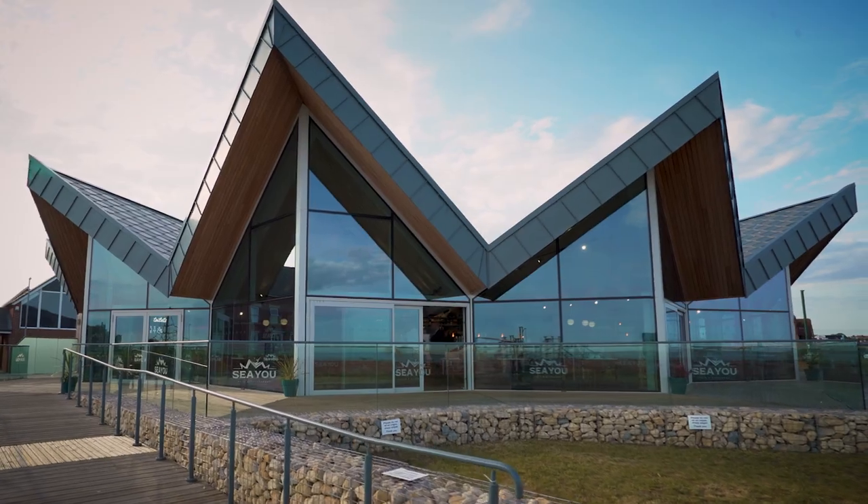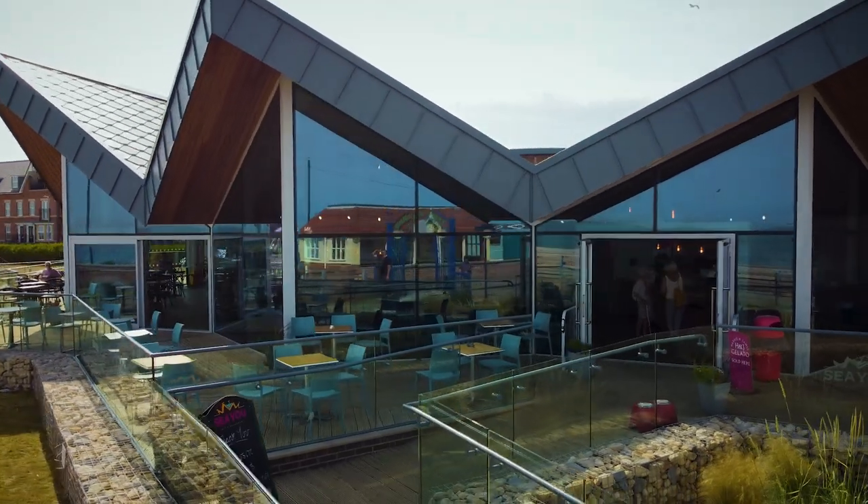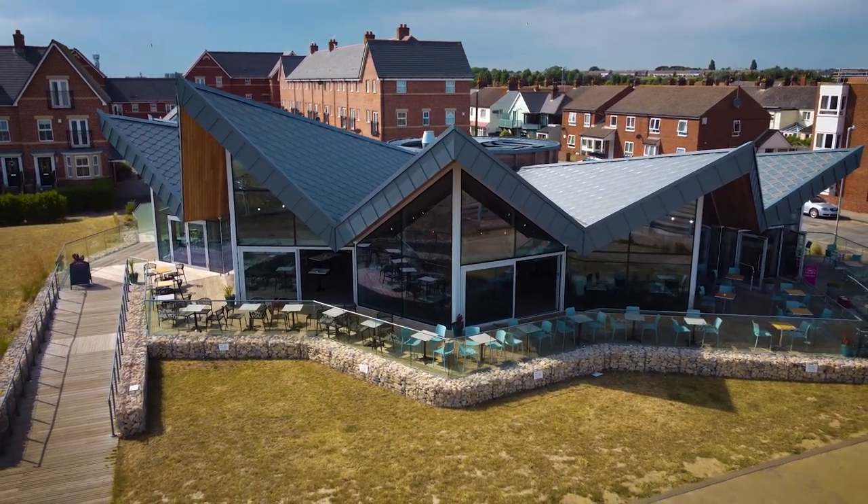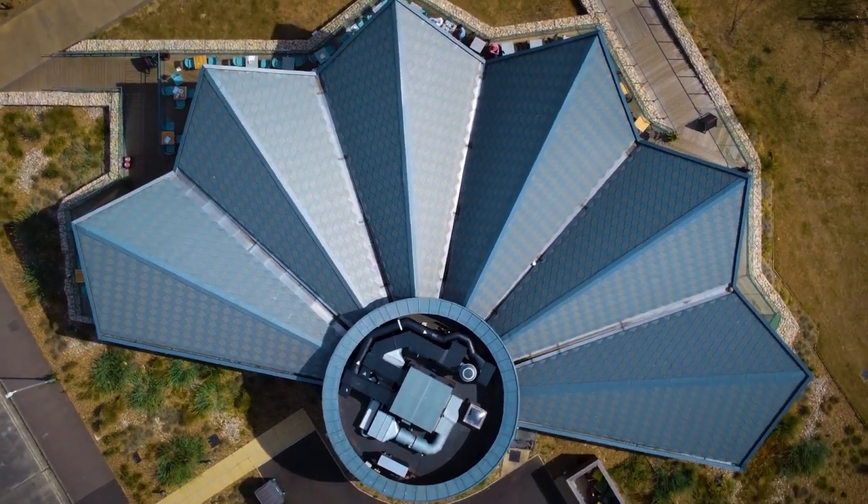We were approached by East Suffolk Council to produce an iconic building to try and draw people to the southern end of Felixstowe. We explored quite a number of different coastal themes and different shapes of the building, but we ended up on the design of a clamshell.